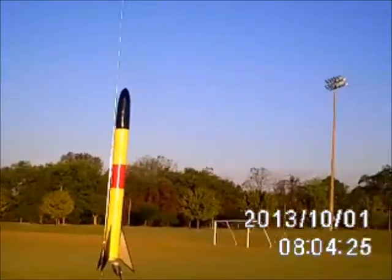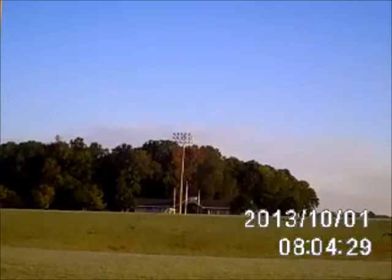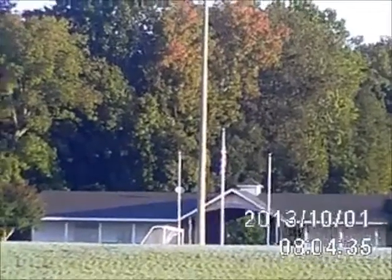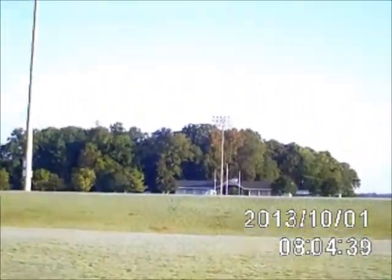I have chosen — I don't know if you can see this — there's a flagpole way over there. I've chosen, for a change, a very calm day. So I'm hoping to not lose any rockets today.